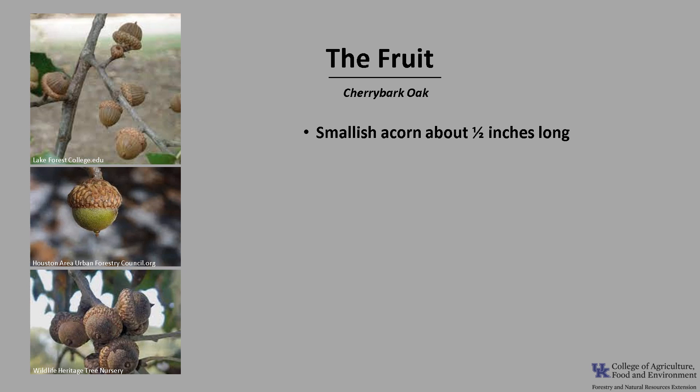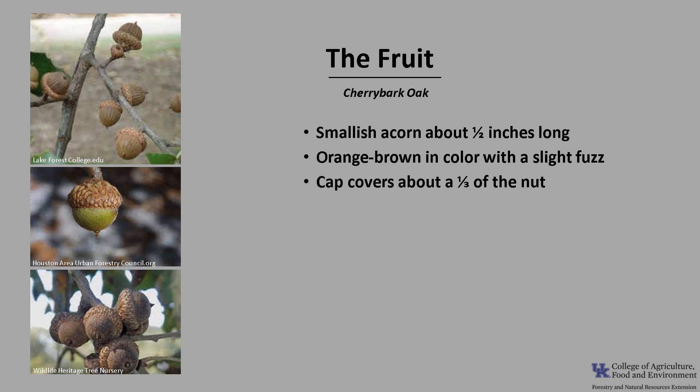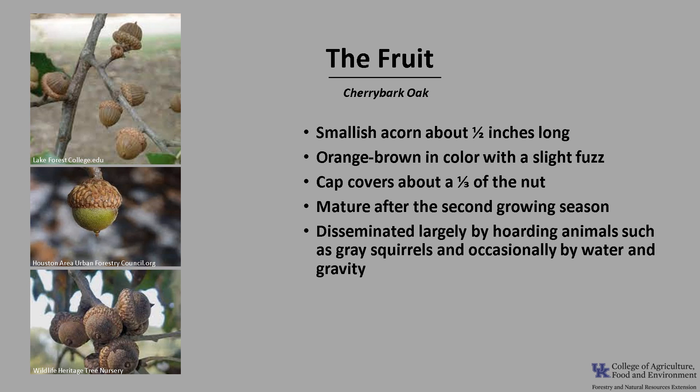The fruit is a smallish acorn that's about a half inch long, and it tends to be orange-brown in color with a slight fuzz on it. The acorn cap covers about one-third of the nut. The acorns mature after the second growing season, between August and November, like other red oaks. The acorns are disseminated largely by hoarding animals, such as gray squirrels, and occasionally by water and gravity.